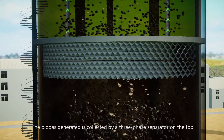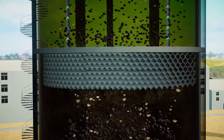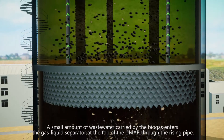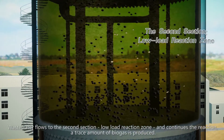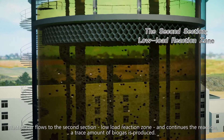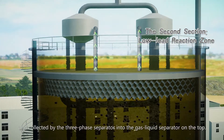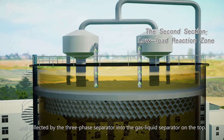The biogas generated is collected by a three-phase separator on the top. A small amount of wastewater carried by the biogas enters the gas-liquid separator at the top of the UMR through the rising pipe. Wastewater then flows to the second section, the low-load reaction zone, and continues the reaction. A trace amount of biogas is produced and collected by the three-phase separator into the gas-liquid separator on the top.